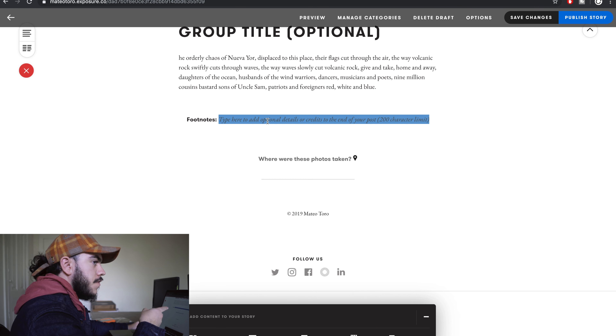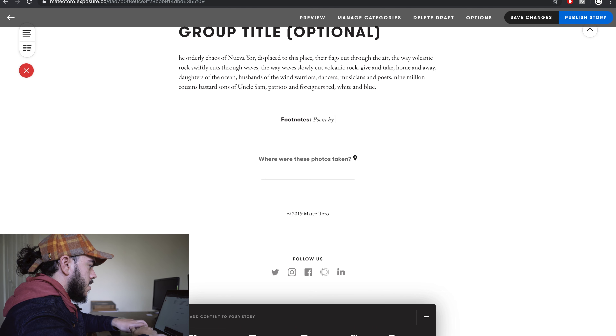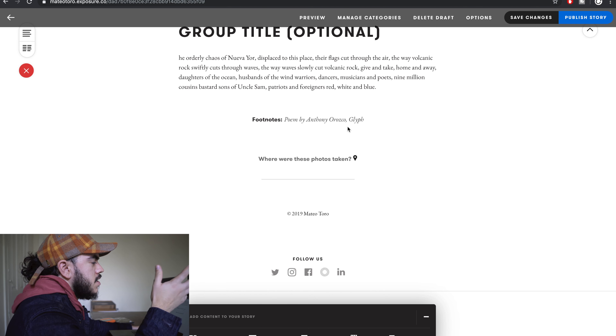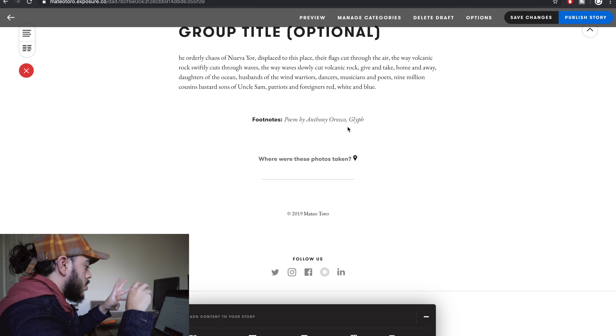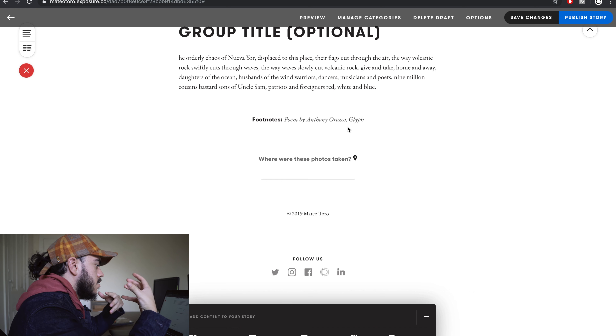I've added all the photos and there's a footnote feature at the bottom where you can credit additional photographers, editors, yourself, or add an ending statement. For example, I can put 'Poem by Anthony Orozco Glyph' so he gets proper credit at the end, because his words are just as important as the photos. I wasn't downplaying blogging for writers — I was pointing out that it's designed for writers and not photographers. That's the difference with Exposure: you have features and tools made for photographers, which is why it looks much more amazing compared to other platforms.